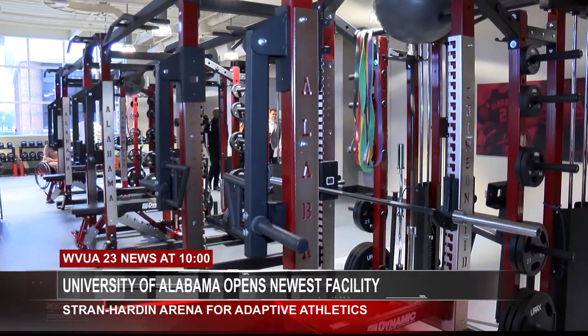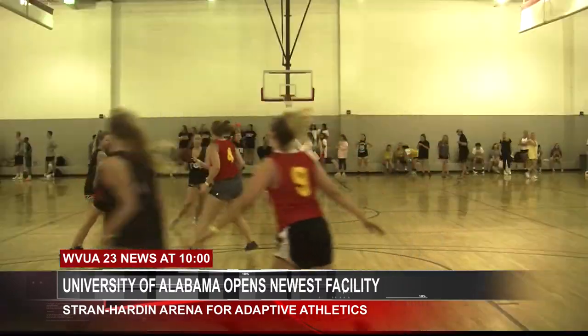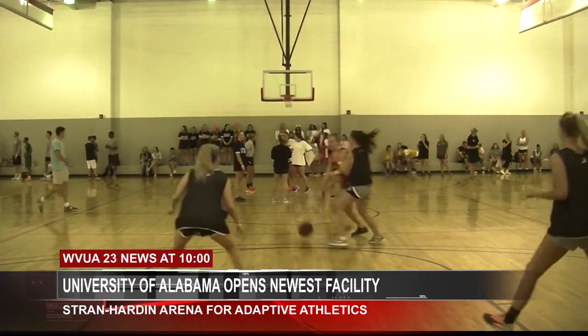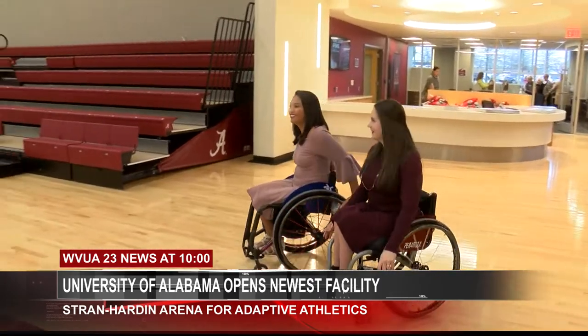The University Recreation Center, a.k.a. the Rec, is known for its glamorous facility equipped with a state-of-the-art weight room, an eclectic cardio selection, fun group classes, and an indoor track. What it is not known for, however, is having a designated area for adaptive athletes to exercise in.